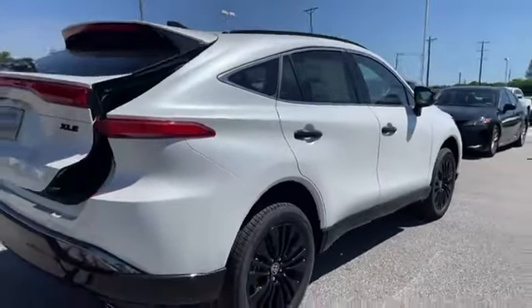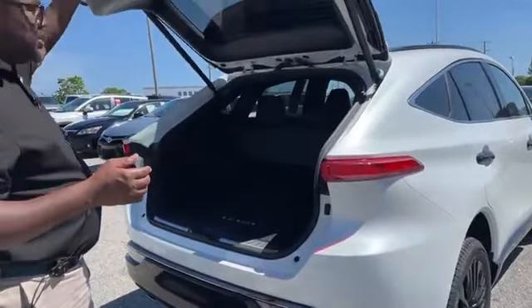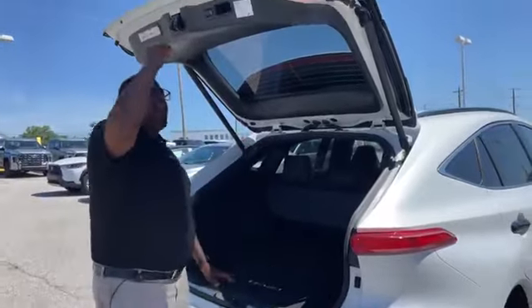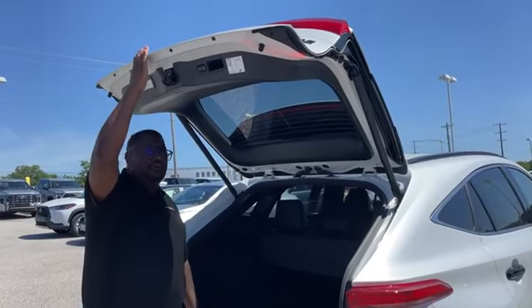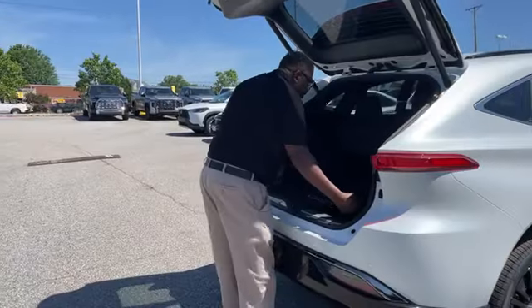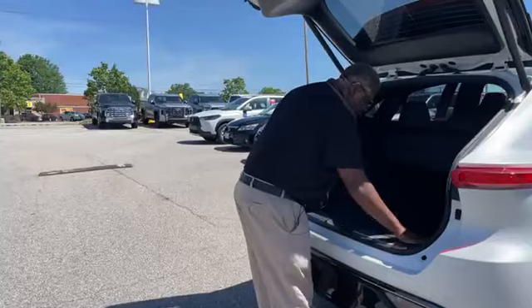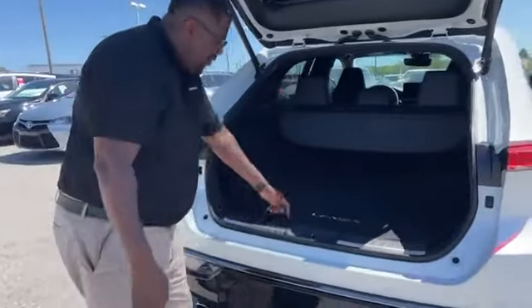There's a power liftgate in the back. This one may not have the liftgate activated, but it is power — it just came off the truck and I just haven't turned it on yet. It's a big door opening, and even at my height there's just a ton of room here. I'm going to turn it on as soon as this video is over. I love the Venza embossed on that mat right there.